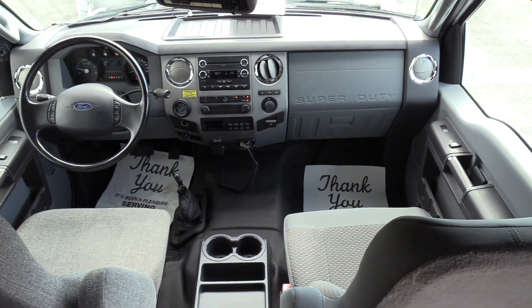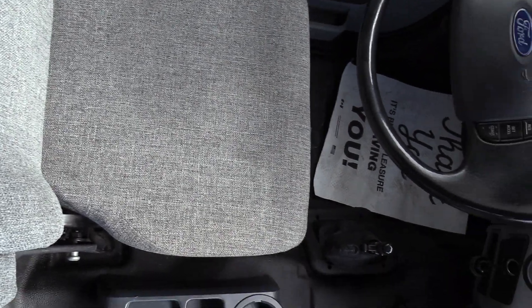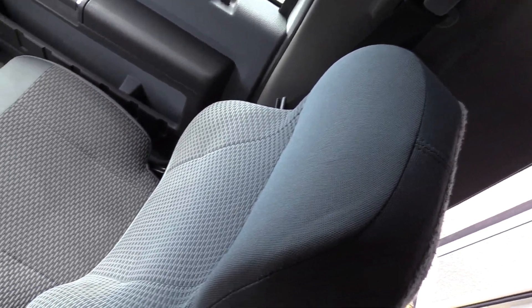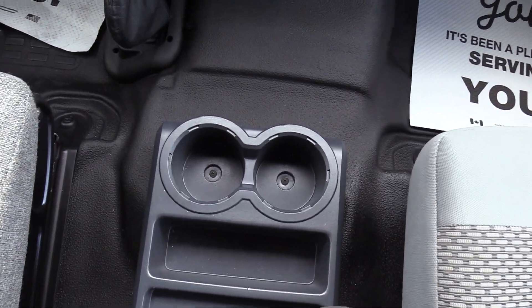We're going to go over the driver area here first. The driver's seat upholstery has been redone — it's got a new cloth cover on it, with a couple of armrests on both sides. The co-pilot seat is the standard Ford OEM cover. There are a couple of cup holders right down here.